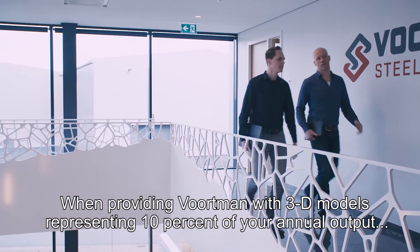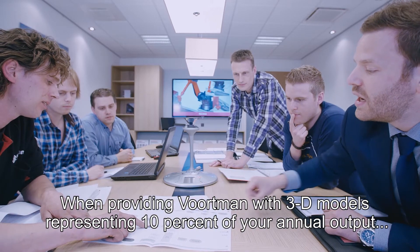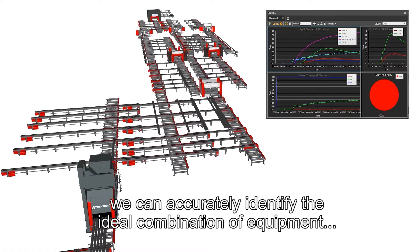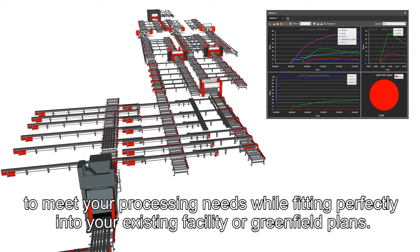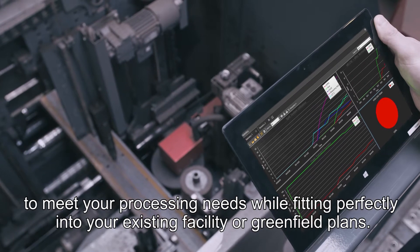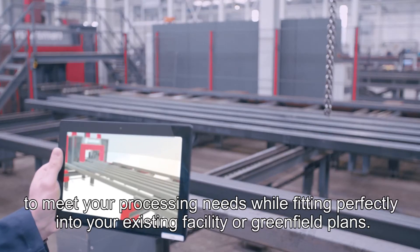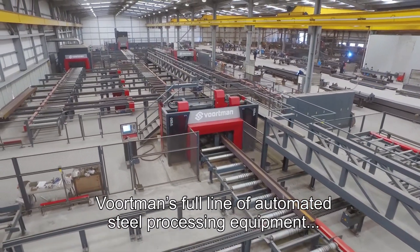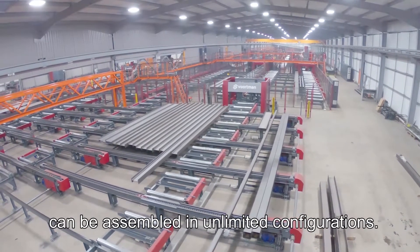When providing Vortman with 3D models representing 10% of your annual output, we can accurately identify the ideal combination of equipment to meet your processing needs while fitting perfectly into your existing facility or greenfield plans. Vortman's full line of automated steel processing equipment can be assembled in unlimited configurations.